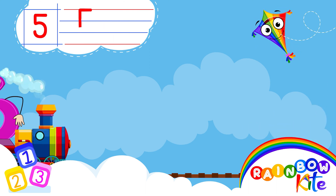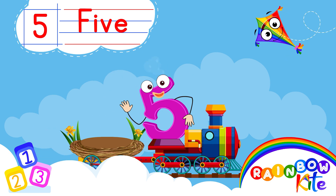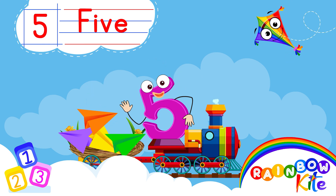5. F-I-V-E. 5. 1, 2, 3, 4, 5. 5 Peppa Planes.